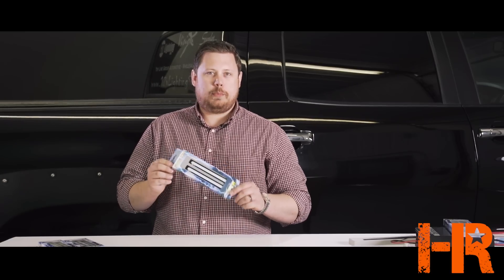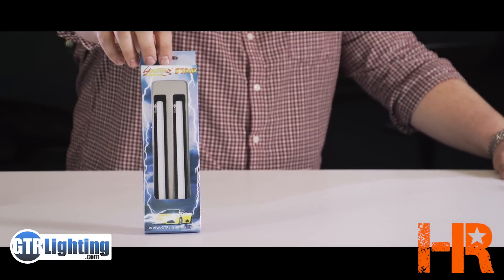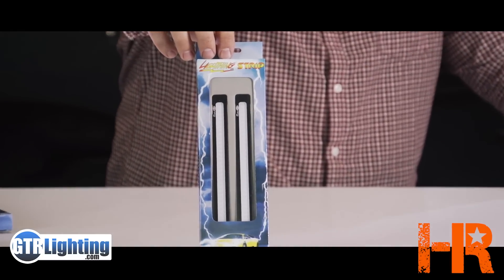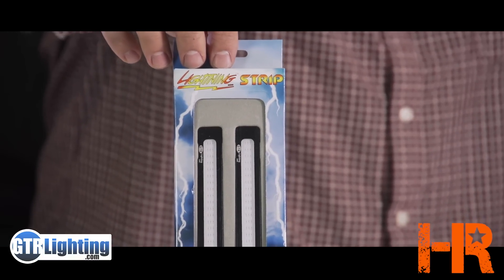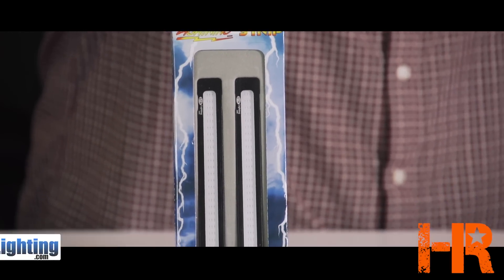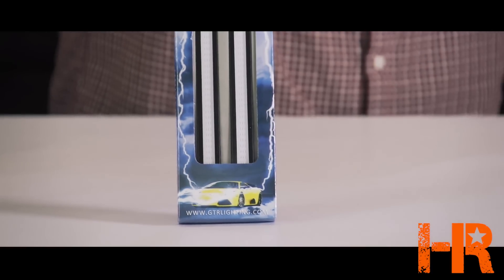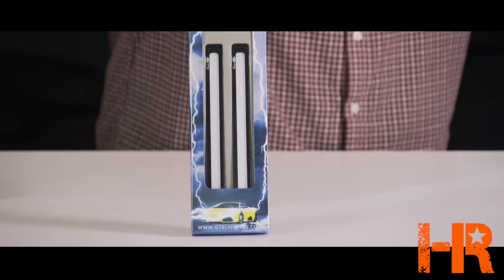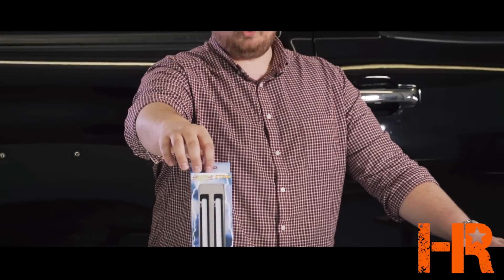This is called the Lightning Strip from GTR Lighting. It's a seven-inch long chip-on-board technology LED light strip housed in a black anodized aluminum housing. It's totally waterproof, so you can have it on the outside or under your car. You can use it as a daytime running light, a puddle light, to light up the bed of your truck, under the dash, or in the trunk. These come in all kinds of different colors — white, red, blue, and amber — and they're super bright.